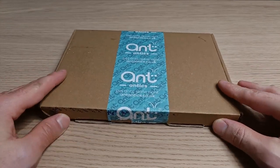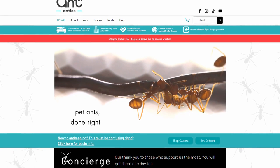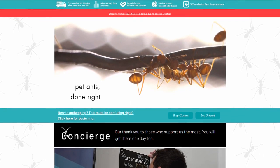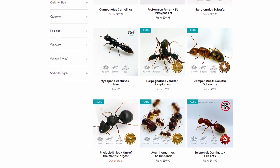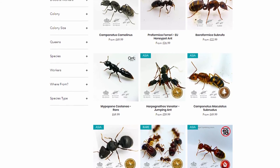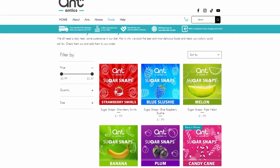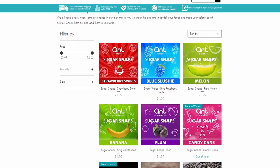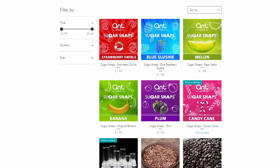But first, for those who don't know the company, let's do a quick presentation. When it comes to buying ants online, it's extremely hard not to think about Ant Antics. Based in the UK, they offer one of the largest catalogs of ant species on the market. Very popular for their cool packaging and their attention to the buying experience, they're definitely one of the best places on the web to find queen ants for sale — from beginner-friendly species to extremely hard-to-keep exotic species. Apart from the ants themselves, Ant Antics also sells a bunch of really cool ant-keeping products. One of their best-selling items is the famous Ant Antics Sugar Snaps, one of the best ways to provide your ant colonies with a healthy source of sugar. I'll put the link to their online shop in the description.